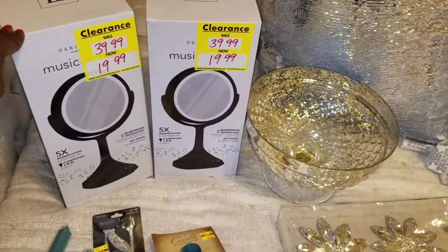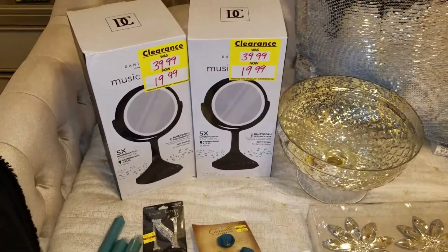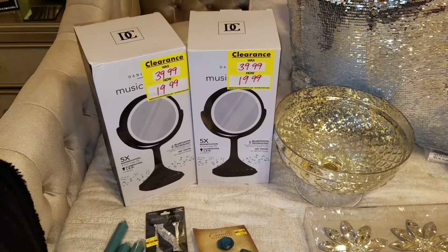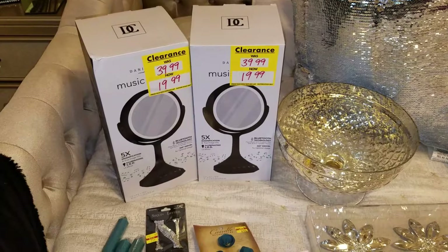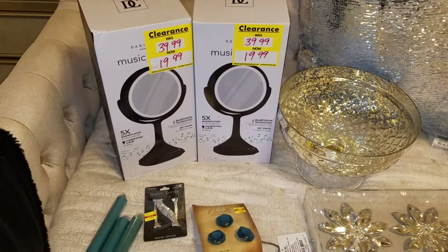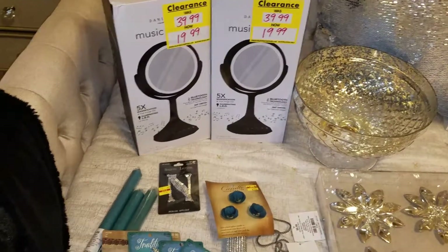First I'm going to start with these two vanity mirrors. I purchased those at Bed Bath & Beyond — they were $19.99, but I got an additional discount so it came out to about $15. Those will be good Christmas gifts for my girls.